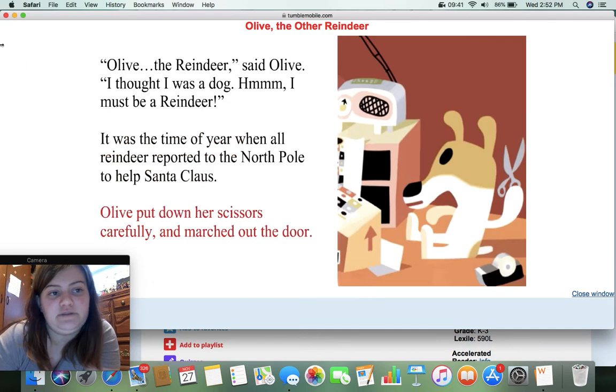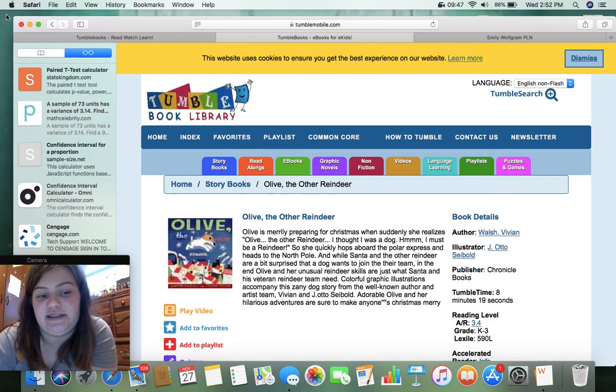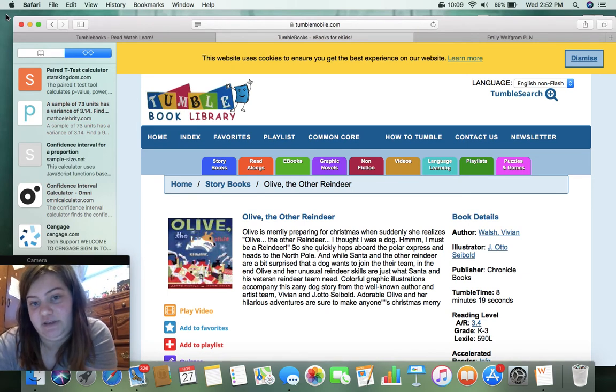It was the time of year when all reindeer reported to the North Pole to help Santa Claus. Not going to play this entire thing because that would take too long, but you kind of get the gist of it. It plays the narration of whoever read the book and it highlights the sentences as it reads, so students can follow along or listen to the story rather than just simply reading it.